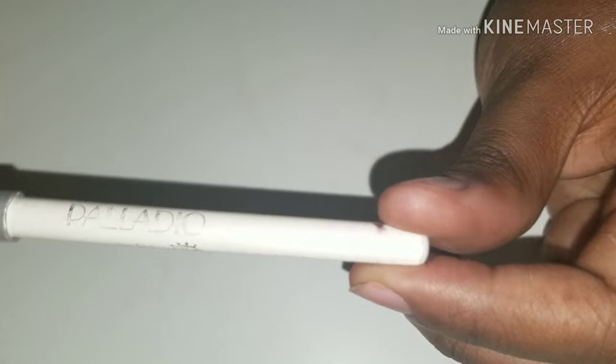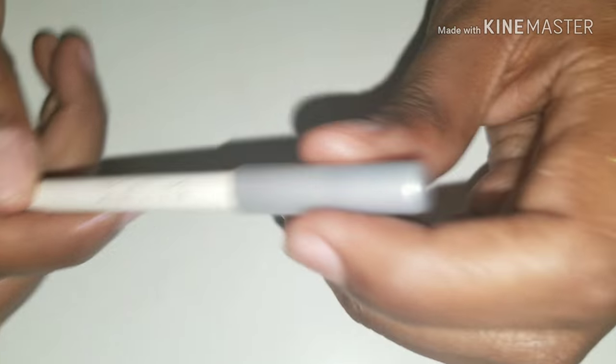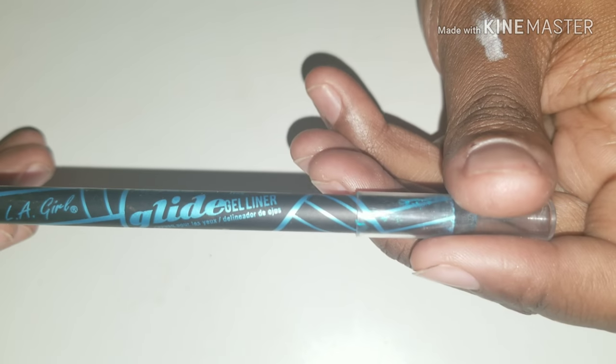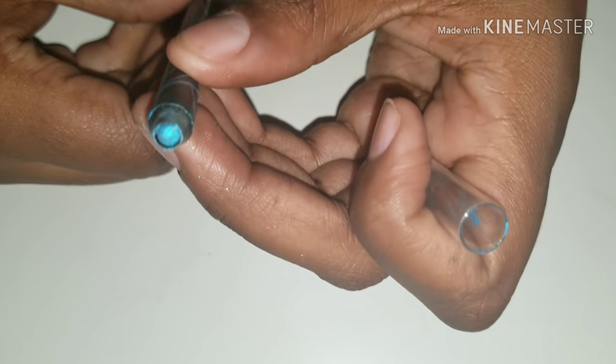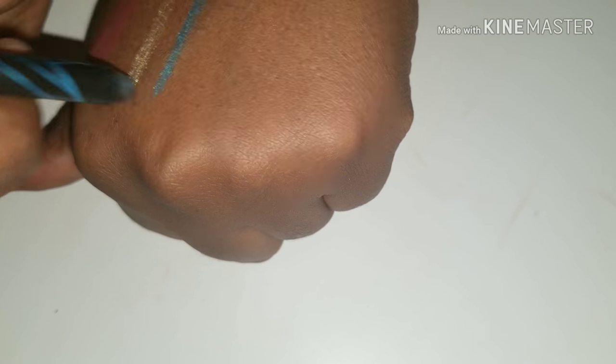And plum — this is an Ulta brand, I mean a Sally's brand, and white. I also have LA Girl's Glide Gel Liner in Mermaid Blue. I love using this color as an eyeliner and a lip pencil. I need to sharpen this, as you can see. In Paradise Purple as well.